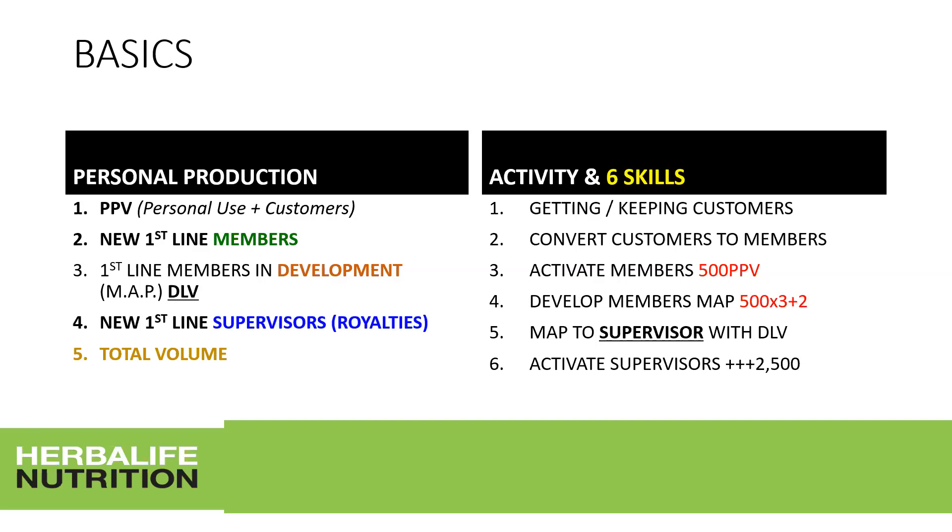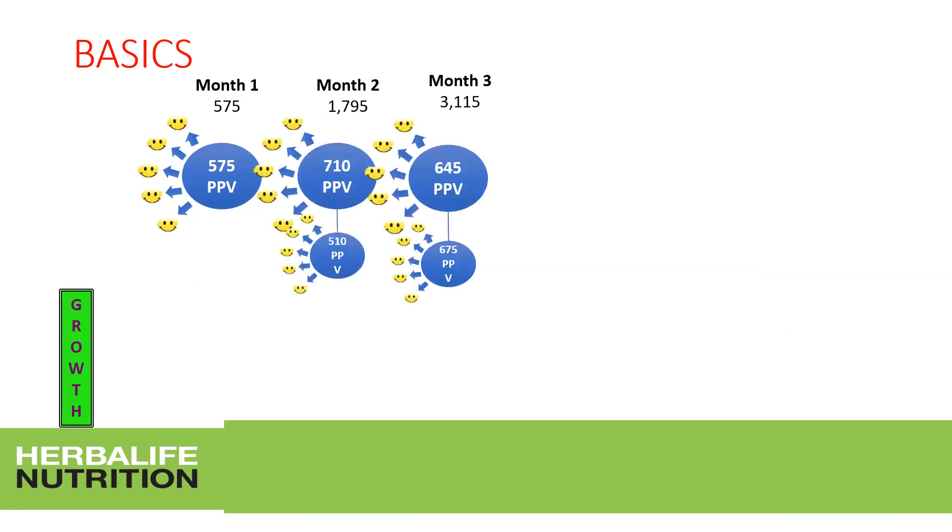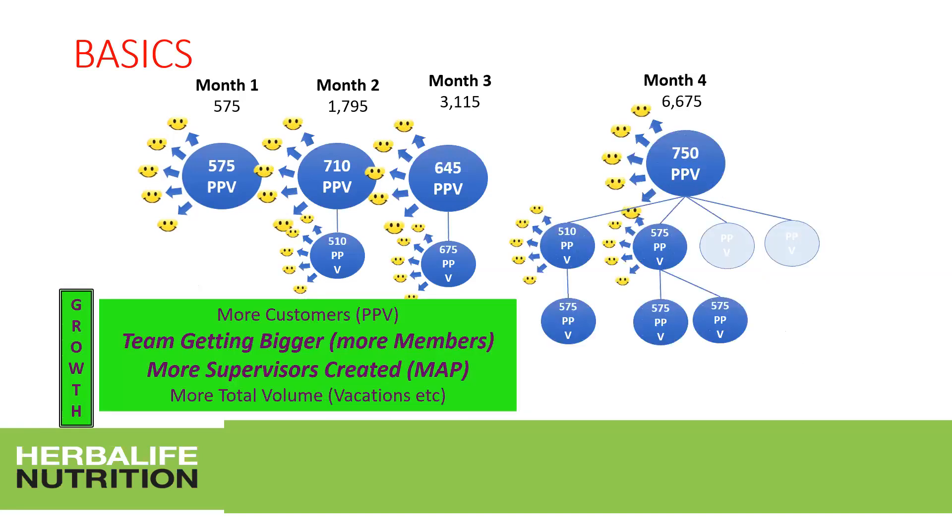From MAP, you develop members further to supervisor using downline volume. Everything you master now for yourself, you also want to focus on teaching at the member level right from the start. In month one, a new member gets their first 500 volume points minimum — with a couple of customers, a couple of members, whatever works for them. In their second month, they get one member in their downline.